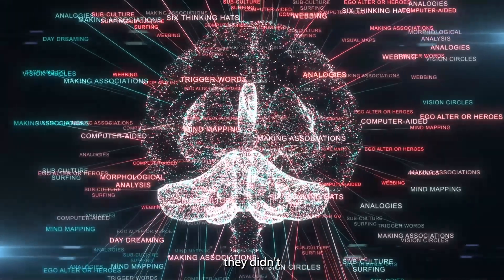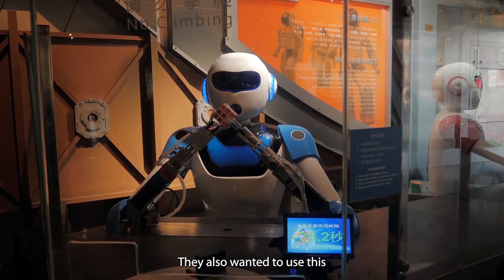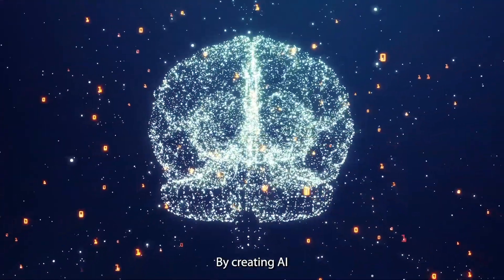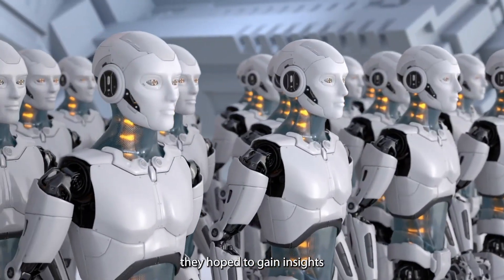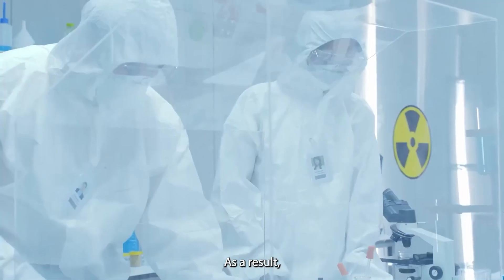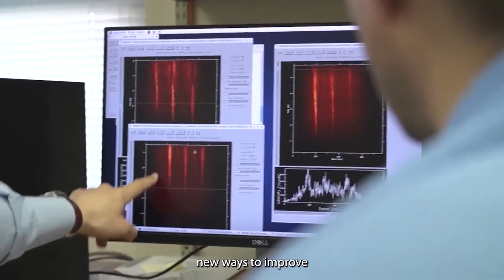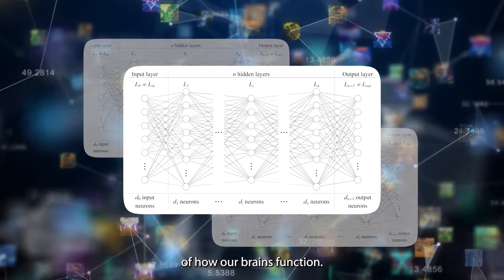They didn't just stop at building AI that can do things like that. They also wanted to use this same approach to unlock the secrets of the human brain. By creating AI that can think and move like us, they hoped to gain insights into how our brains work and how we behave. As a result, they've discovered new ways to improve AI and gained a better understanding of how our brains function.